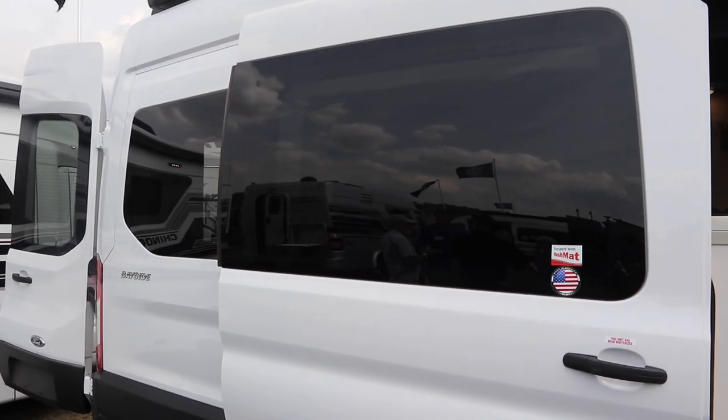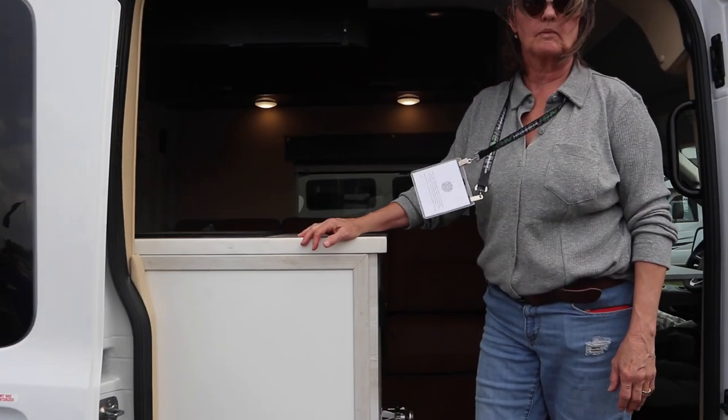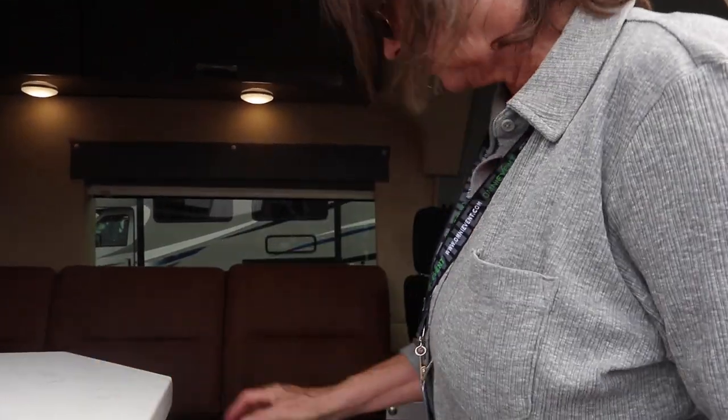Alright, so this is a Chinook Bayside and it's made on a Transit chassis. Let's go inside and take a look at that.